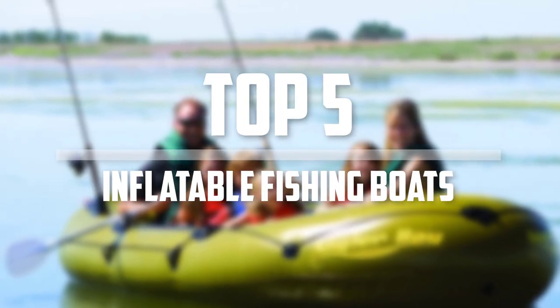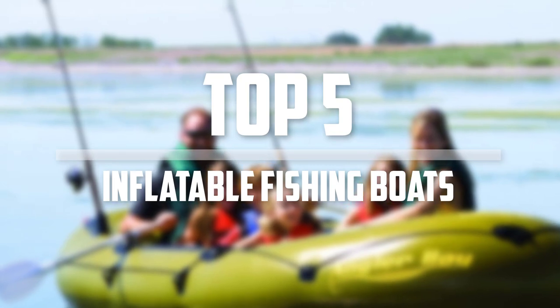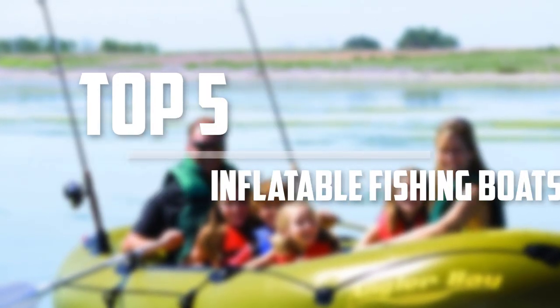Hello everyone, welcome back to 5 Best Pro. In this video we are going to check out the top 5 best inflatable fishing boats. Let's get started with the list.